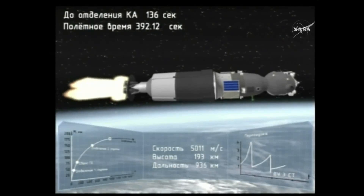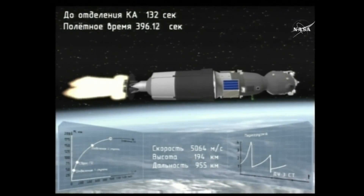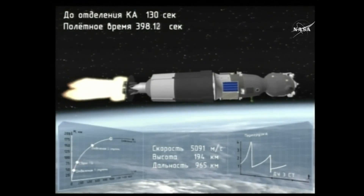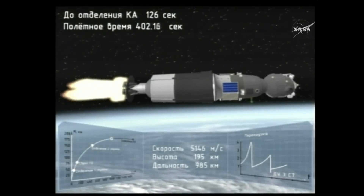The third stage is going to continue to operate until eight minutes and 45 seconds post liftoff — another two minutes under the third stage — and then the rocket's job will be done and the spacecraft will be in its preliminary orbit.